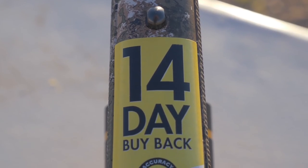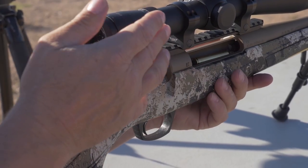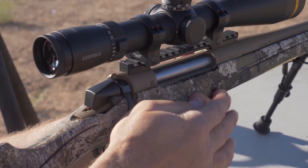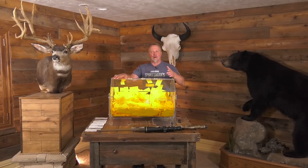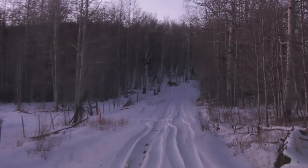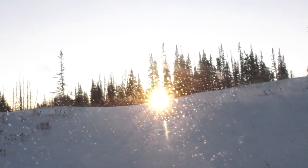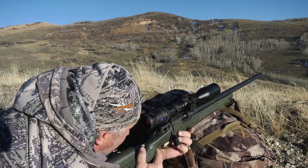Today's drawing is going to be a mule deer hunt with Sportsman's Hunting Adventures out of Utah. It's up by Strawberry Reservoir — a late season rut hunt in November. It's a great hunt; we did this with my brother last year and killed a really good deer on the late muzzleloader hunt up there.